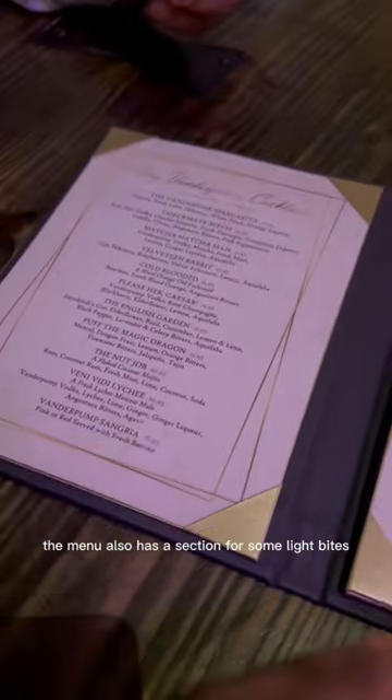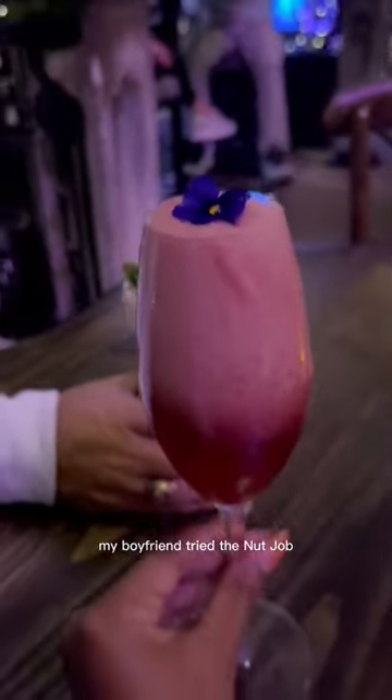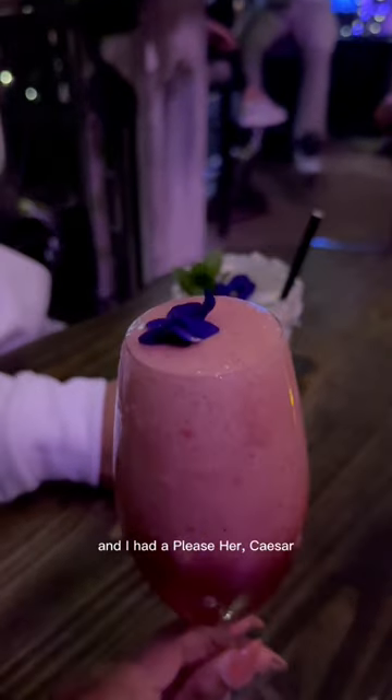The menu also has a section for some light bites and a naughty nightcap section. My boyfriend tried the Nut Job and I had the Please Her Caesar. Cheers!